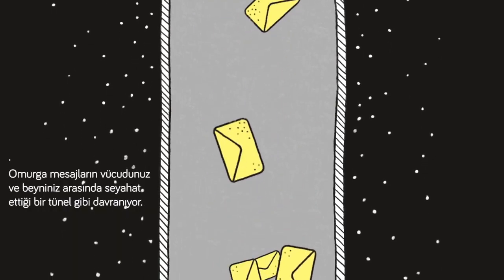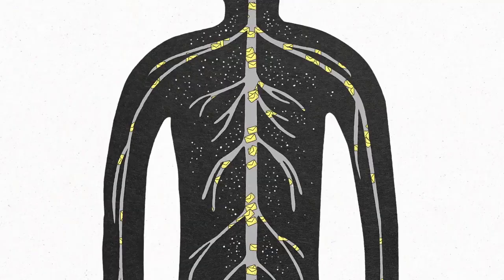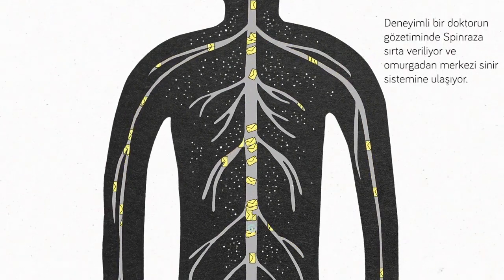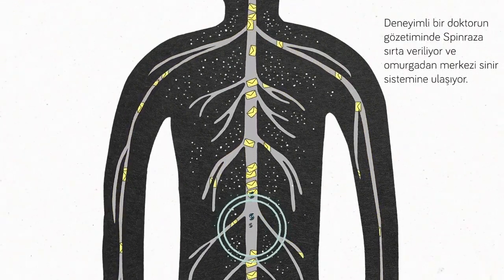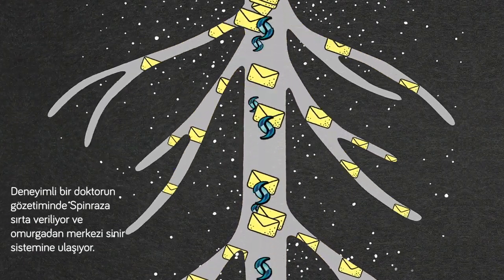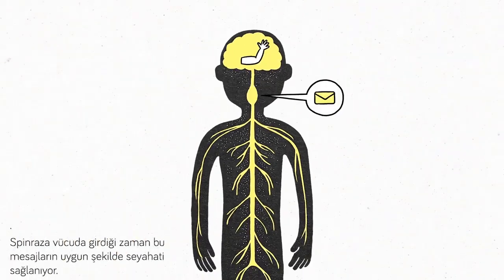The spine is like a tunnel for messages to travel between your brain and the rest of your body. For people with SMA, certain messages have trouble being delivered or understood. Under the guidance of an experienced doctor, Spinraza gets injected into the back, goes up the spine and directly into the CNS. Once Spinraza gets into the body, it works to get those messages traveling properly.